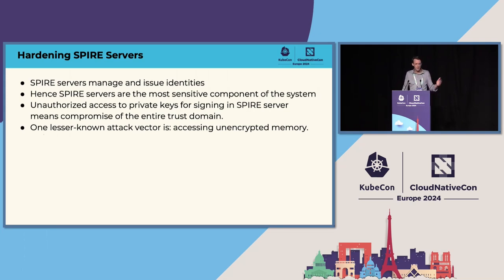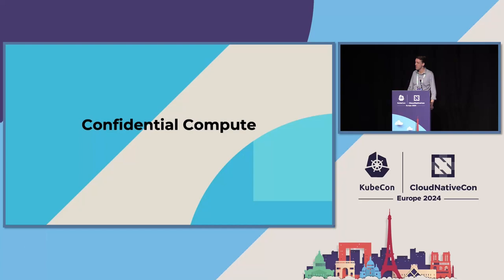Managing and issuing identities is a really sensitive function. The SPIRE server has sensitive keys, and all the signing operations take place there. By default, the memory is unencrypted — all signing operations and the keys for the issuing authority are in plain text. If a bad actor had access to the node where SPIRE server is running, they could get access to those keys. At that point it's game over — the entire trust domain is compromised and they can mint certificates and impersonate services.